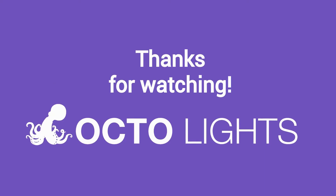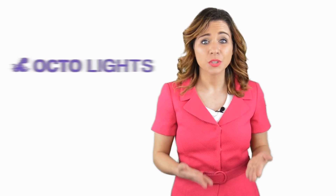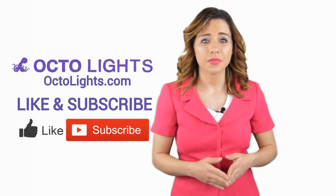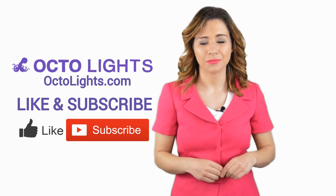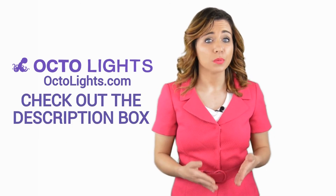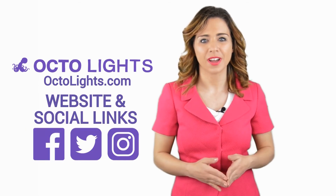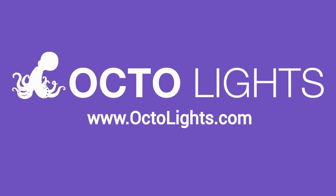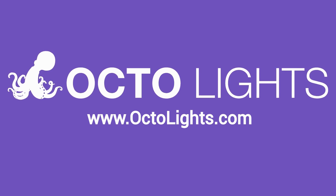Thanks for watching, and now let's take it back to Jennifer. Thanks, Robert. Now it's your turn. If you liked this video, click on the thumbs up icon and on the subscribe button below this video. After that, make sure to check out the description box, where there's a lot more information, including links to our website and social profiles. See you in the next video. Bye!